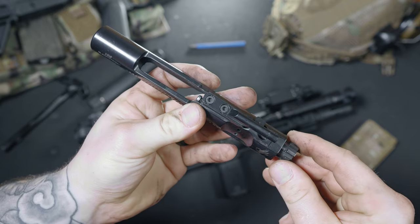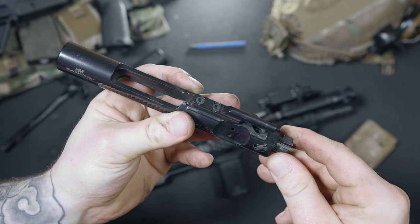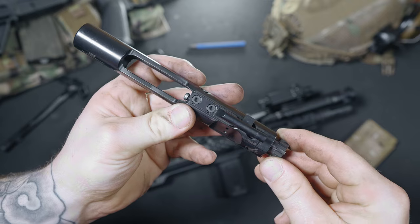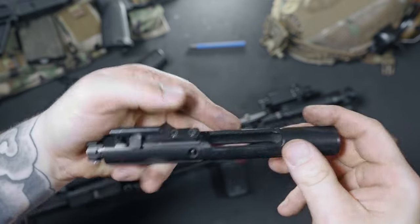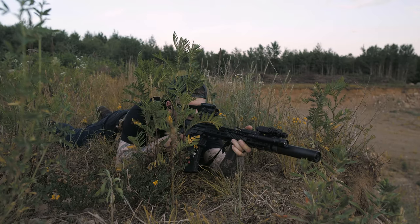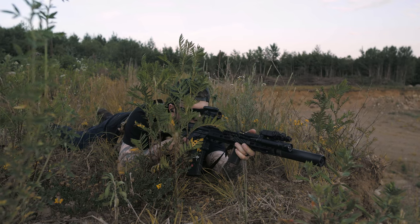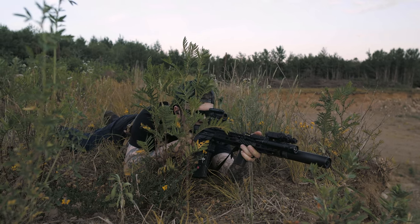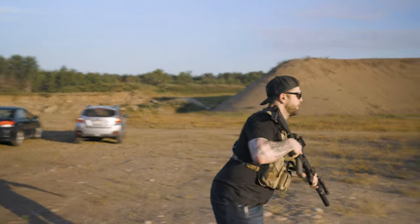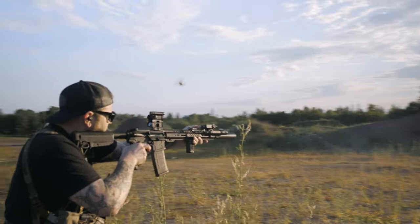With 500 rounds suppressed, you can only imagine how dirty this thing was. I never added any oil during our range trip, didn't even wipe it down. I just shot the piss out of this thing and it kept running. I do have a gripe though — this thing was pretty gassy with a can on it. I'm sure a Radian SD charging handle would make a world of difference, and I would like to see ADM include those with these rifles.